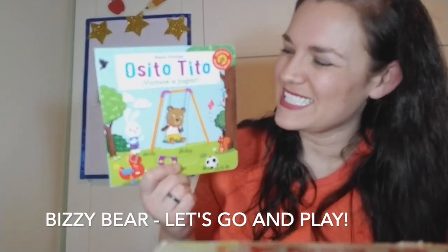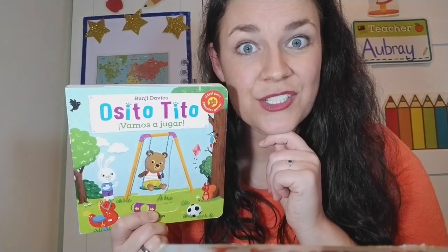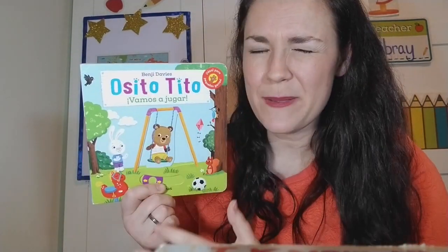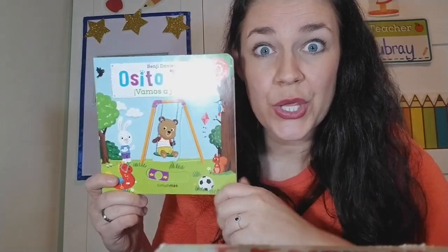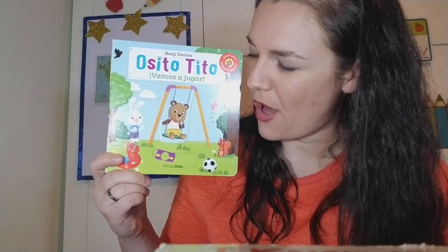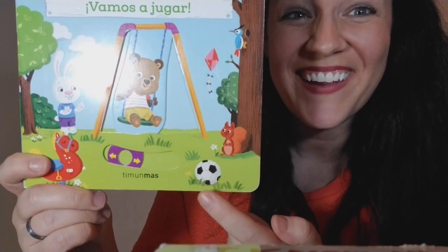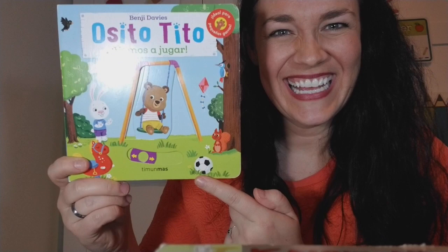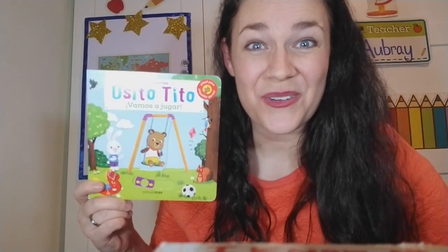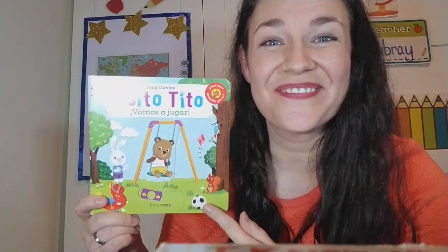This time Busy Bear is going to go play. And I have a challenge for you — in every picture, somewhere you can see a ball. A ball. Do you see a ball in this picture? Right here. So my challenge to you is to find the ball in every picture.